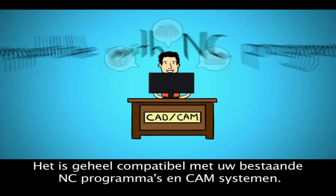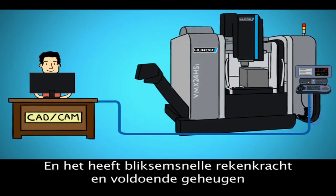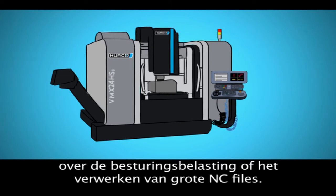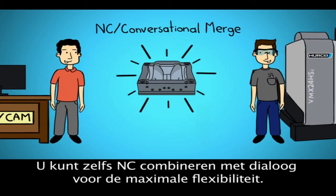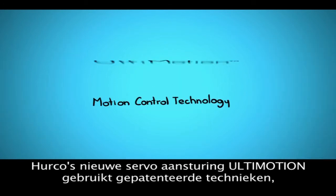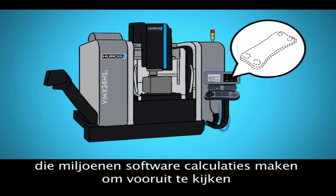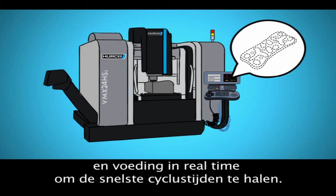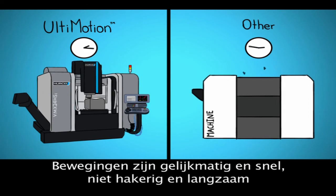It's totally compatible with your existing NC programs and CAM packages. And it has lightning-fast processing power and plenty of memory, so you never have to worry about the control loading or keeping up with large NC files. You can even combine NC and Conversational together for maximum flexibility. And Herco's new motion control system, Ultimotion, uses patented technology that makes millions of software calculations to look ahead at the cuts coming up next, and optimizes the toolpath and feed rate in real time to achieve the fastest cycle time. Motion is smooth and fast, not jerky and slow.